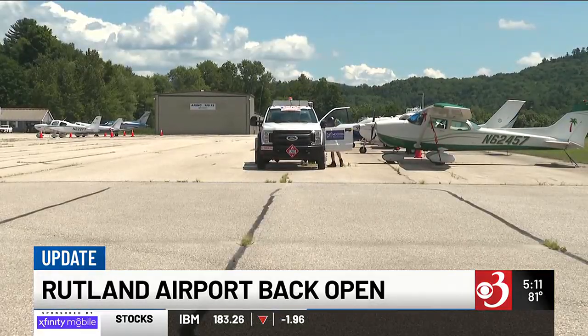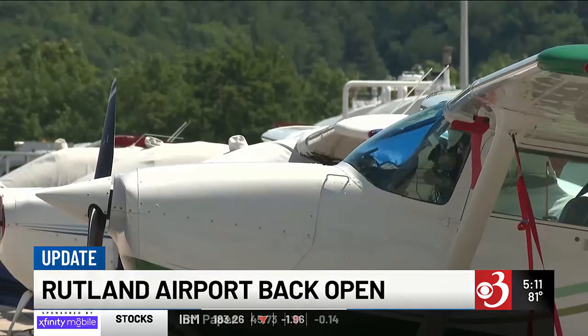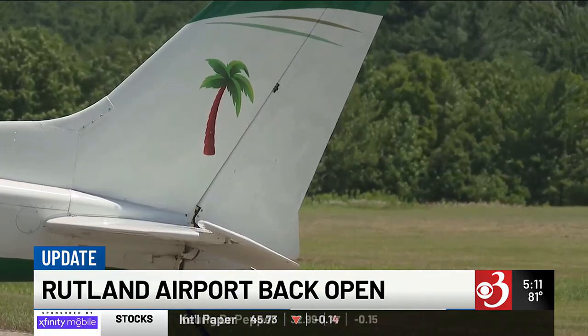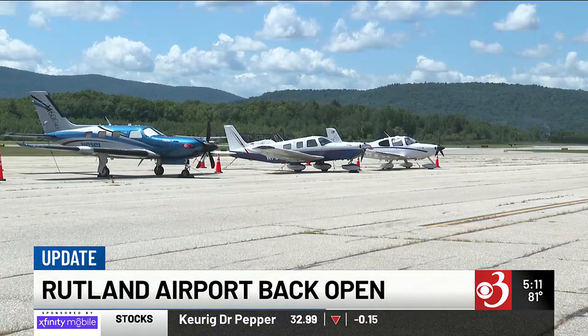Christopher Beitzel, the airport operations manager with V-Trans, said they also added a new engineered material arresting system — the first of its kind in the state — a safety feature for airports with shorter runways.